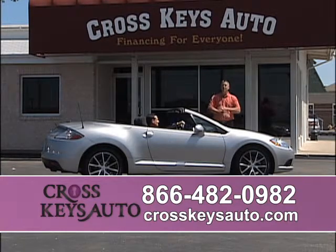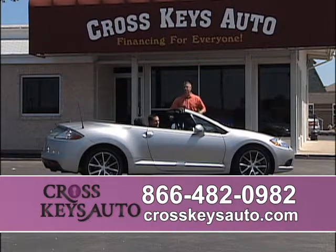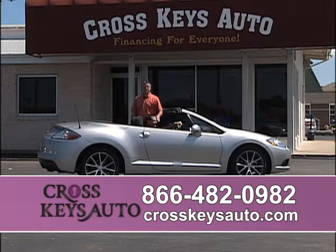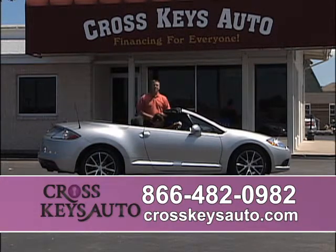We're a one-stop shop. We have everything under one roof — cars, trucks, SUVs, vans, and we even have motorcycles at Cross Keys. Here's a 2012 Mitsubishi Eclipse convertible. I'm talking factory sub, upgraded alloys, miles in the teens. This car is under full factory warranty. You're going to buy with confidence — if anything happens, you can have this car serviced across the United States for free. It's under full factory warranty. Great buy.